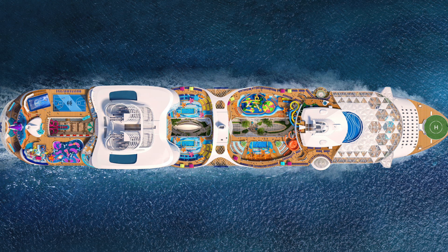Picture this — the sun is shining, the ocean breeze is in the air, and we're all about to embark on a journey like no other. Utopia of the Seas is gearing up for its grand debut in Port Canaveral, Florida, and it's one step closer to becoming a reality.